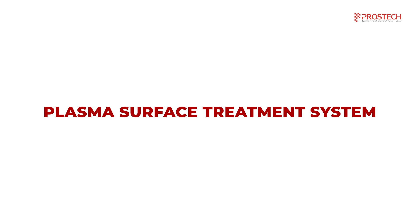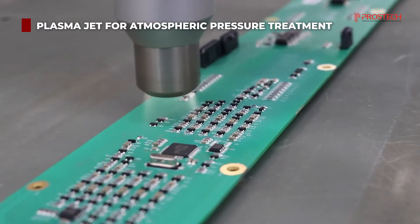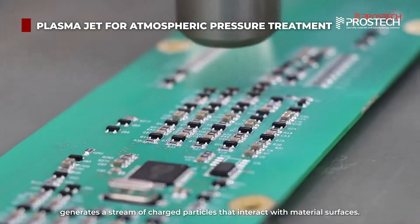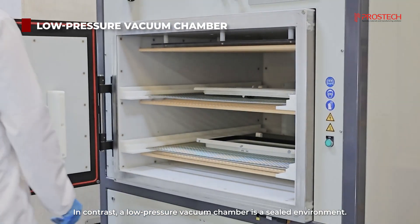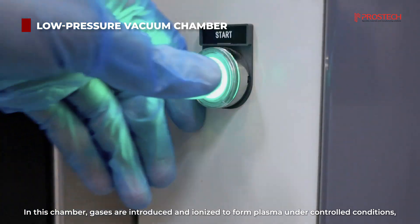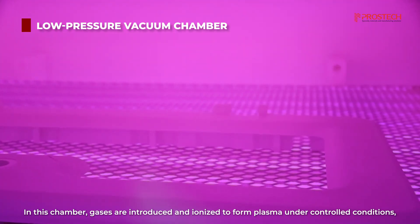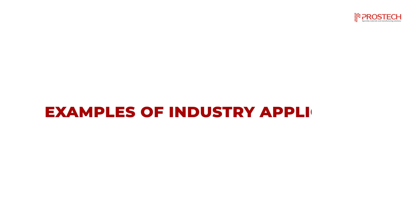There are two main types of plasma treatment systems. A plasma jet for atmospheric pressure treatment generates a stream of charged particles that interact with material surfaces. In contrast, a low-pressure vacuum chamber is a sealed environment where gases are introduced and ionized to form plasma under controlled conditions, leading to more uniform treatment across surfaces.